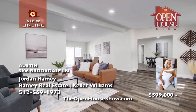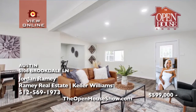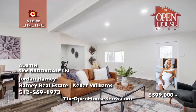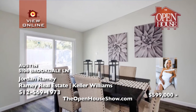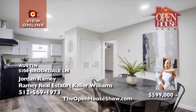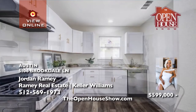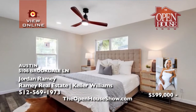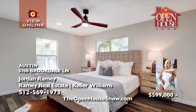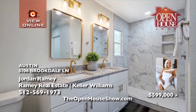Jordan Ramey wants to move your family into this fully updated home with new windows and new LVP flooring. Freshly painted with a neutral palette, the open floor plan flows easily from the spacious living room to the formal dining room to the sunny breakfast nook. The kitchen boasts granite countertops and stainless appliances. The owner's suite dazzles with upgraded fixtures and plenty of cabinets. Call Jordan.